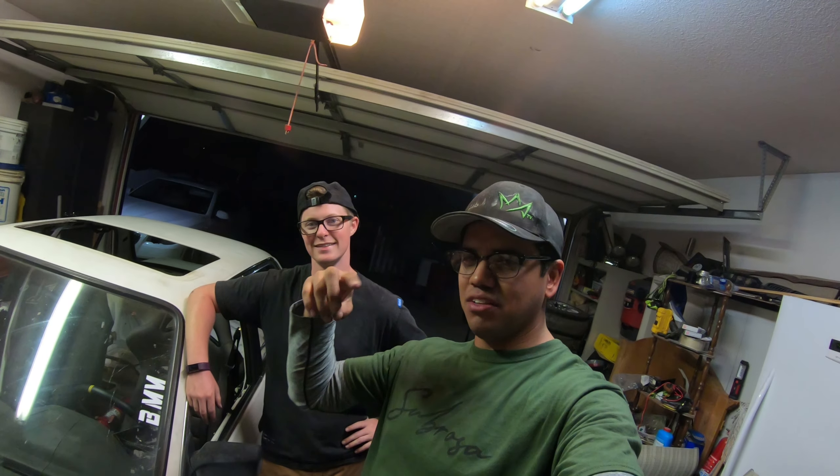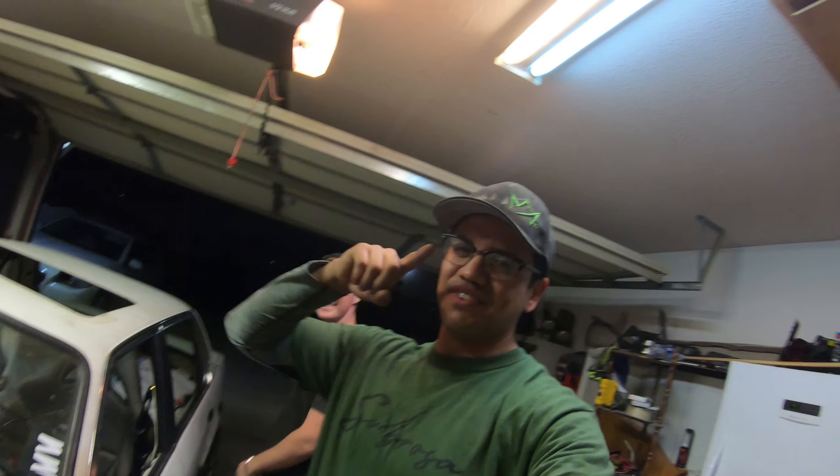Pretty bummed we couldn't take the camera into the junkyard — we walked every aisle. The junkyard's awesome because you never know if you're gonna find what you're looking for, but when you do it's pretty choice. We'll be back — we might do a video on getting a diff next time, maybe we can sneak the camera in. Anyway, thank you for watching the video, make sure you like, comment, subscribe, and tell your friends!